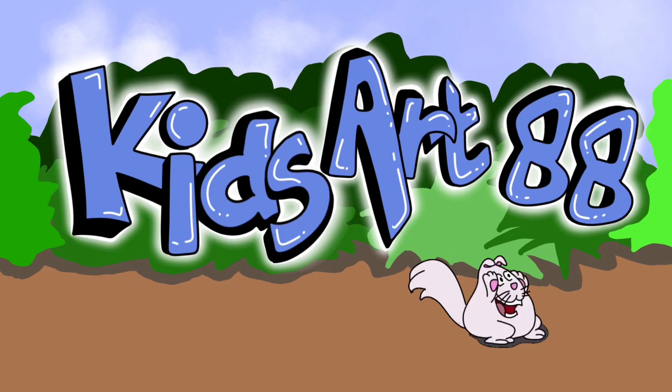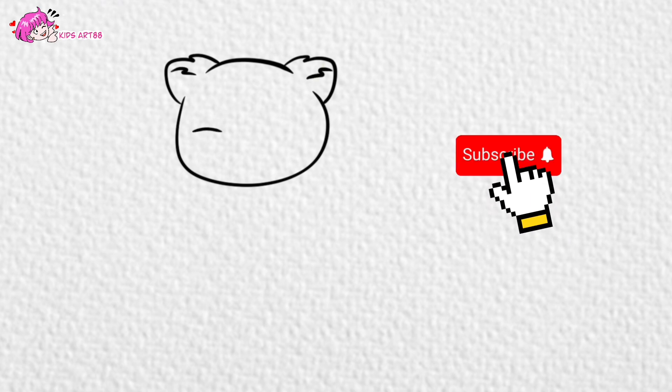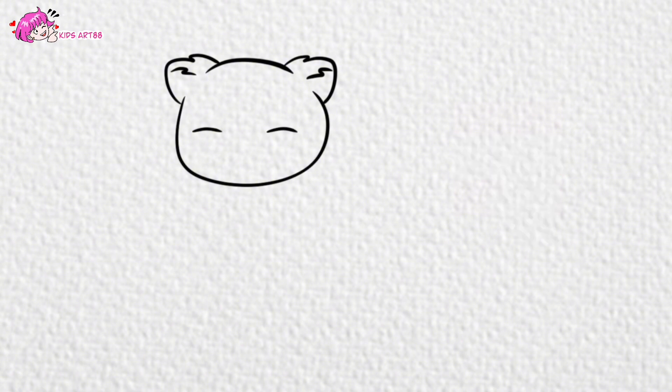Hello friends, how are you today? I hope you are always doing great. Today we will learn how to draw and color a cute tiger. Let's draw together! But first, don't forget to subscribe to my channel. Thank you!